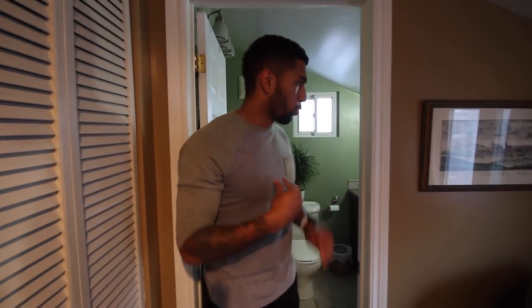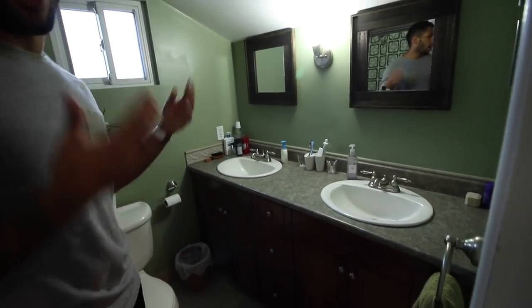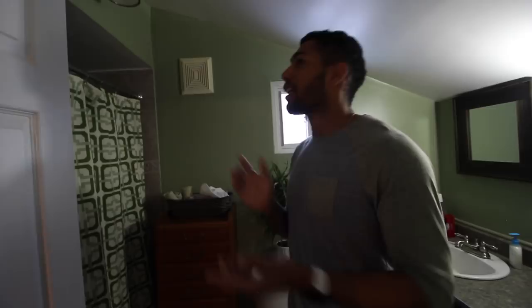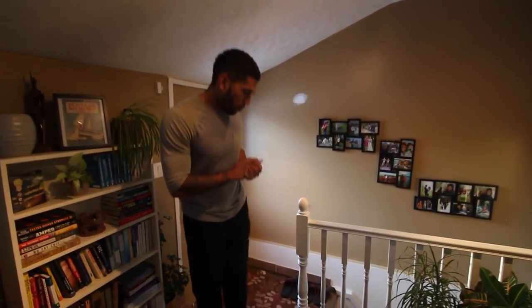This is the bathroom. We've upgraded a bit from the last bathroom — we had hot and cold taps and now we have his and her sinks, which is great. You can actually wash your hands with hot water and not burn them. This is one of the first rooms that we painted because I don't even know what color it was before, but it's green now.